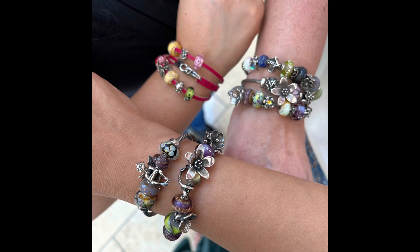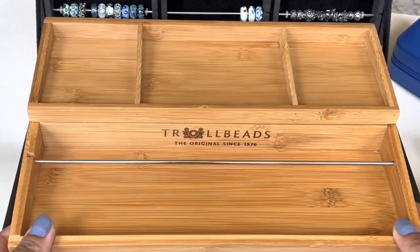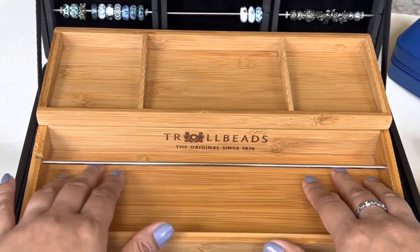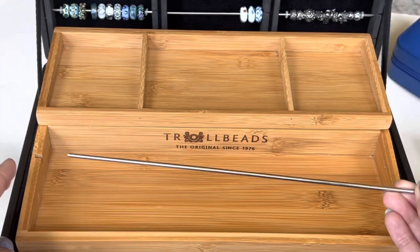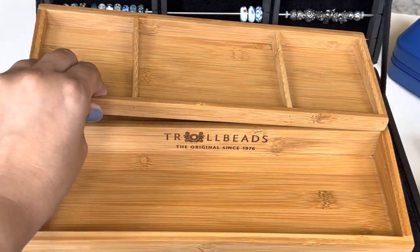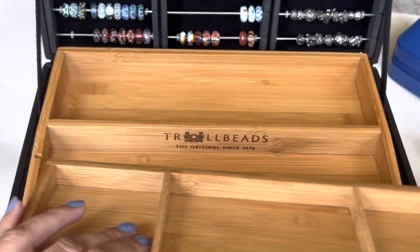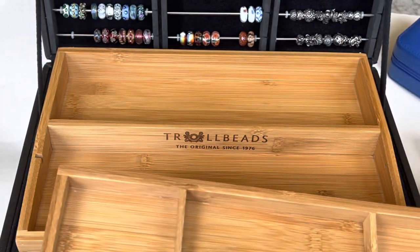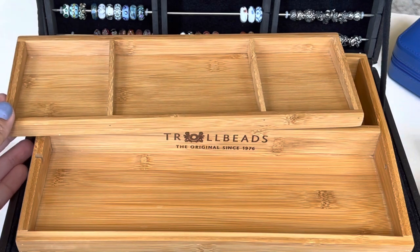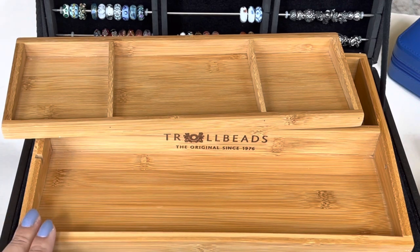First of all, I wanted to share this beautiful tray. This is made out of bamboo and it's actually pretty light because it is bamboo, and it has this section here with a rod where you could put your beads in and design. There is also a tray which lifts up and then you have three sections underneath — you could put more beads, bracelets in there. So this would be a very fun way to design your Troll Beads bracelets and bangles and have everything contained in one place. I'm very, very thankful to Troll Beads Texas for gifting this to me.